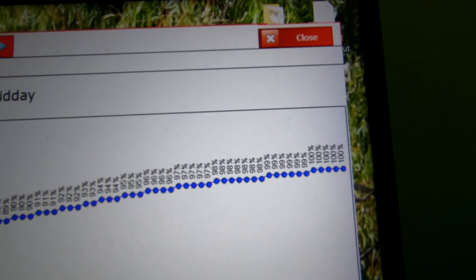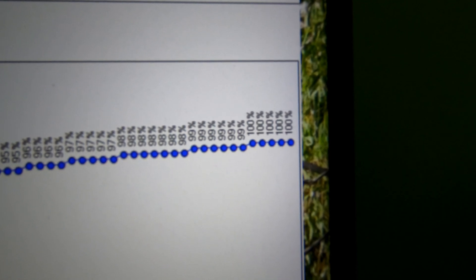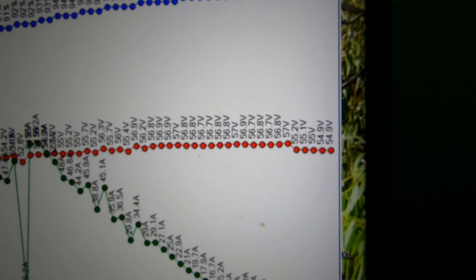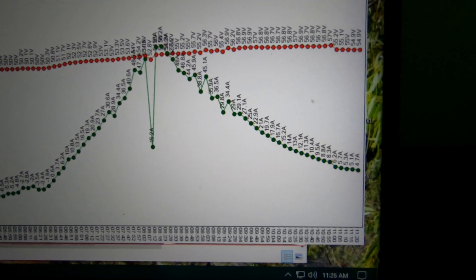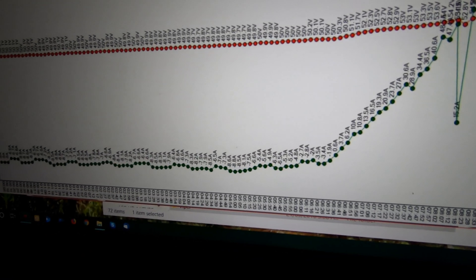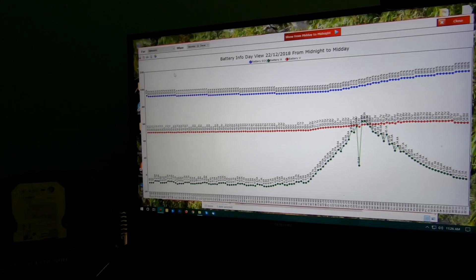So that's only a 12% discharge out of 100 - only 12%. And you can see we sat on 99% for quite a while and then went to 100%. Our bank got fully charged and then dropped off. That's what the batteries looked like - not too bad.